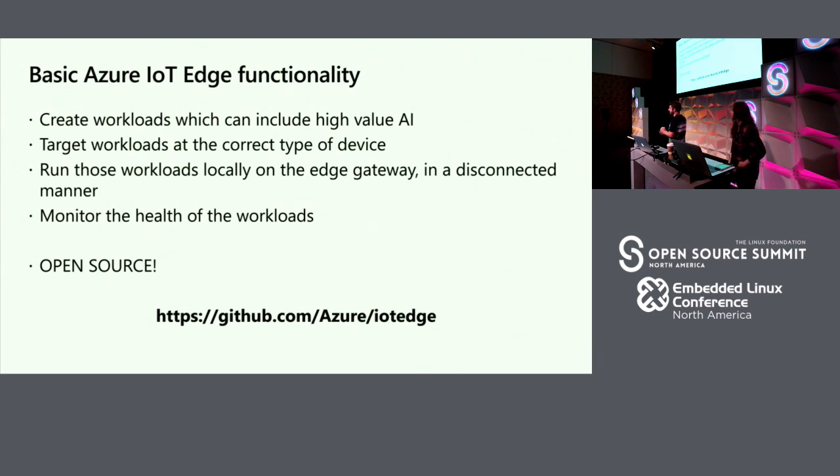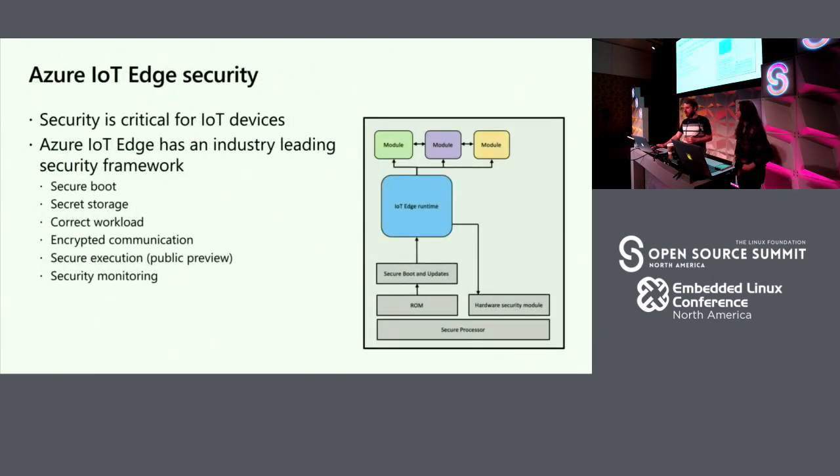Azure IoT Edge is open source. You can create workloads — including really complex AI and machine learning — and IoT Edge orchestrates them, runs them locally on the gateway, monitors health, restarts containers, and keeps them up to date. Any time you deploy an update to a container on your registry, it does the update. Security-wise, it takes care of security too — on an oil rig or shop floor, you only want to run trusted modules. With IoT Edge, you can leverage hardware root of trust and secured intercommunication between all your containers, effectively running your software and IP securely at the edge.